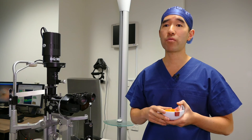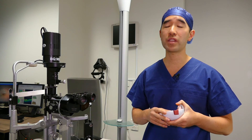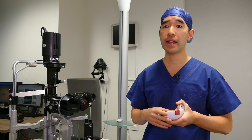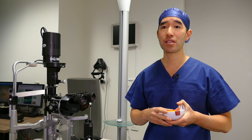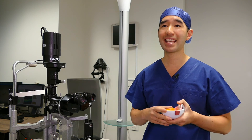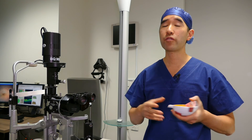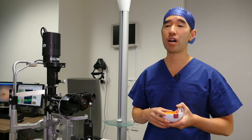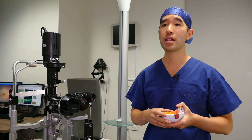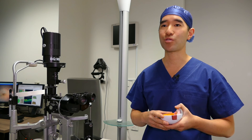Whether you require epiretinal membrane surgery or not depends on the severity of the epiretinal membrane, how it's affecting your vision, and your visual needs. It's important to speak to your doctor to decide together whether surgery is required. For more information on how to look after your eye after retinal or vitrectomy surgery, please refer to the video on postoperative care following retinal surgery.